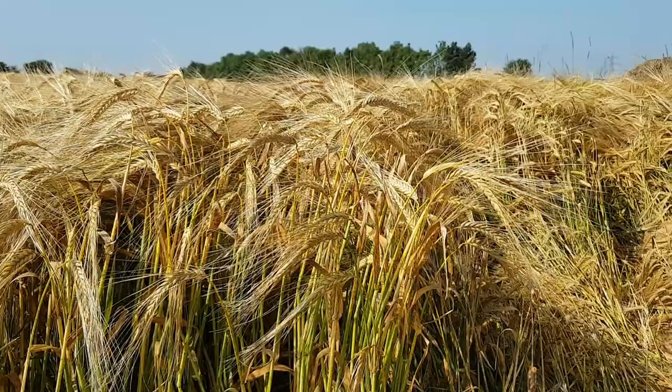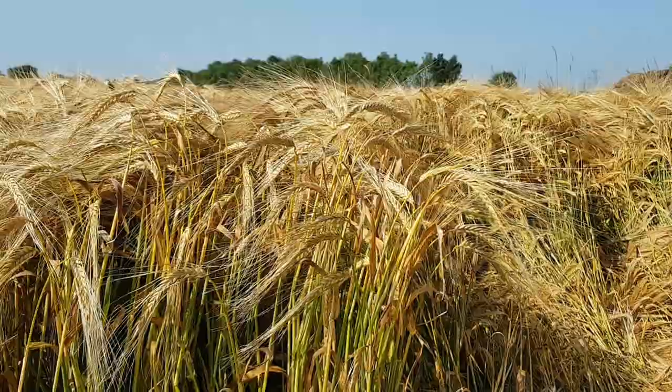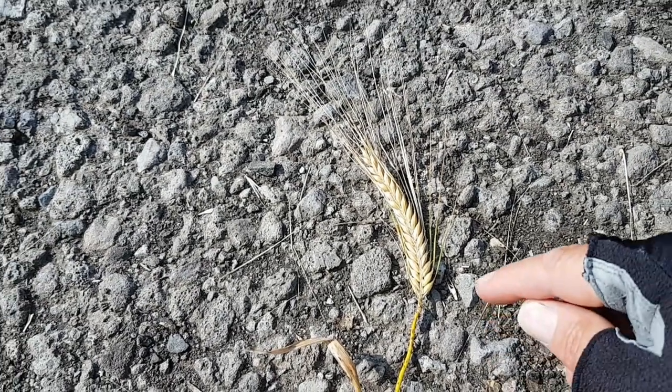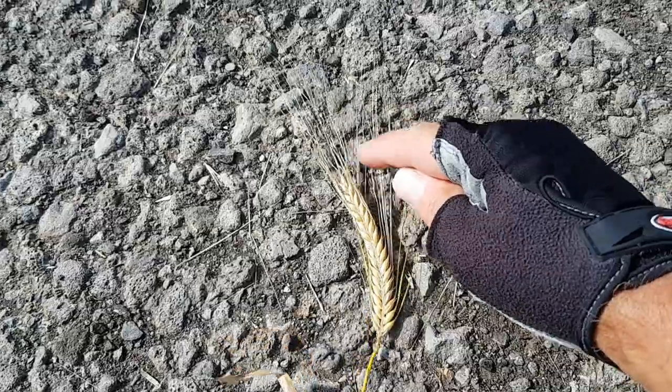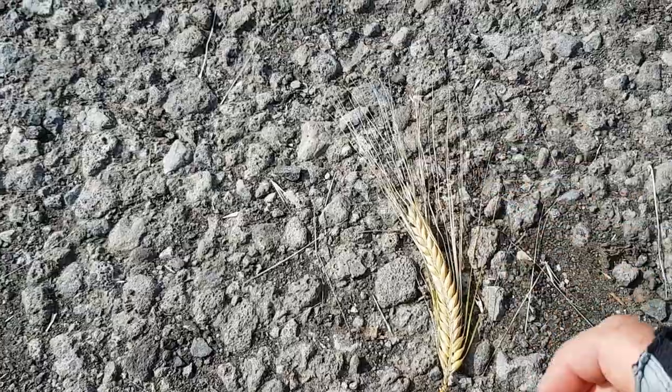The first field I showed you is a field of barley, just about ready to be harvested. Here is a stalk of barley. As you can see, the head is made up of a number of seeds, each of which has a whisker from it.